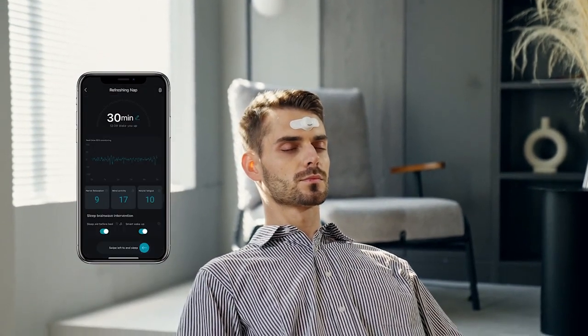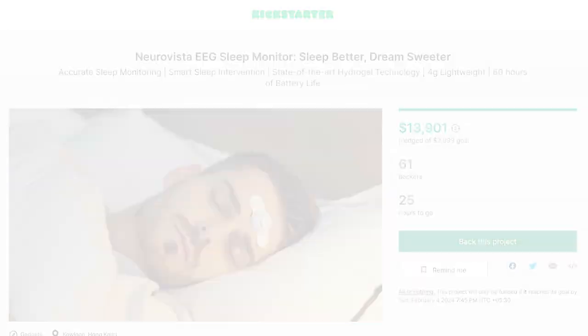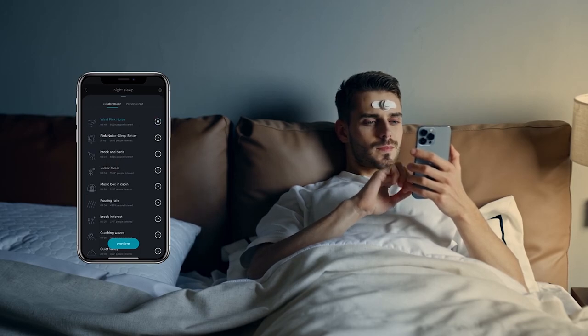Ready to transform your sleep experience? Head over to the Kickstarter campaign through the link in the description and be among the first to experience the NeuroVista EEG Sleep Monitor. And there you have it — the NeuroVista EEG Sleep Monitor. Don't compromise on your sleep.